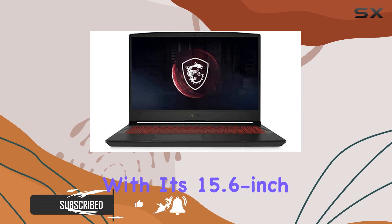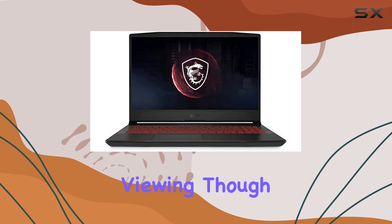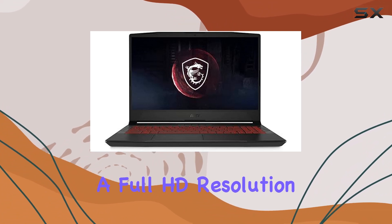With its 15.6-inch HD screen, it offers ample real estate for multitasking and comfortable viewing, though some might miss a full HD resolution here.